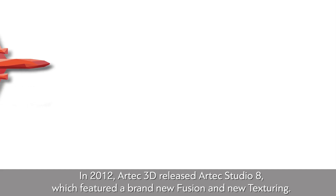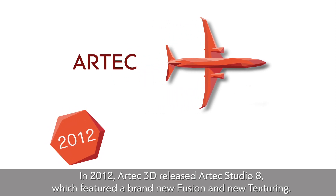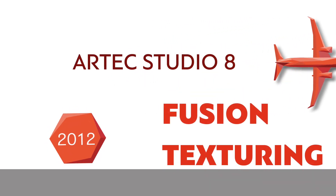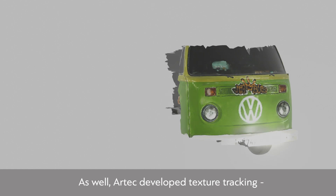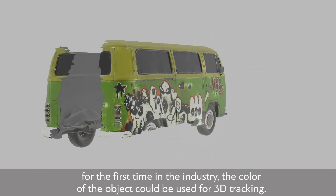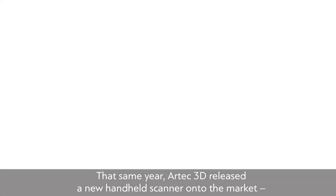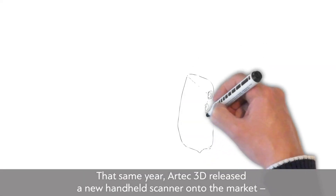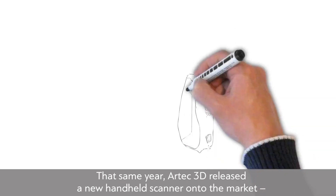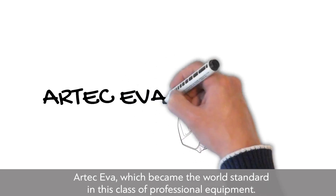In 2012, Artec 3D released Artec Studio 8, which featured brand new fusion and new texturing. Artec also developed texture tracking — for the first time in the industry, the color of an object could be used for 3D tracking. That same year, Artec 3D released a new handheld scanner, Artec EVA, which became the world standard in this class of professional equipment.